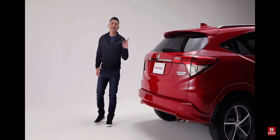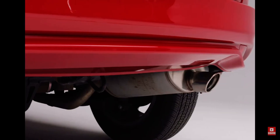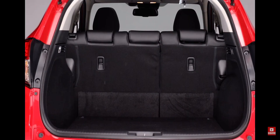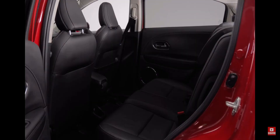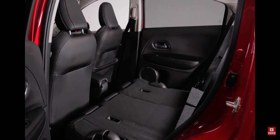The sleek and sporty design continues to the rear with this body-colored roofline spoiler, shark fin antenna, and sporty exhaust finisher. Open the tailgate and you'll find a generous amount of cargo space, along with Honda's Magic Seat 60-40 split second row, which helps create room for passengers and cargo of all kinds with four unique configurations: tall mode, long mode, utility mode, and split mode.